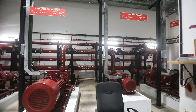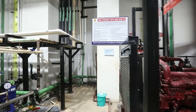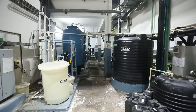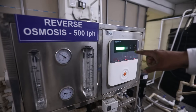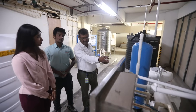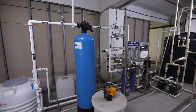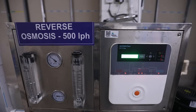Water conservation. At APCC, water management is integral to our sustainability efforts. Our water treatment plant efficiently handles 1,80,000 litres per day, ensuring a consistent and pure water supply for our operations. Our reverse osmosis system purifies 1,000 litres per hour, guaranteeing a continuous flow of high-quality water for essential hospital functions. Embracing the ethos of sustainability, we repurpose water from our sewage treatment plant, processing 2,10,000 litres daily for tasks such as HVAC systems and garden irrigation.